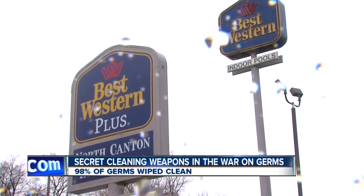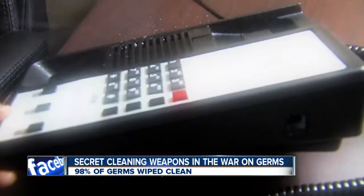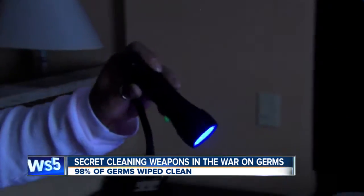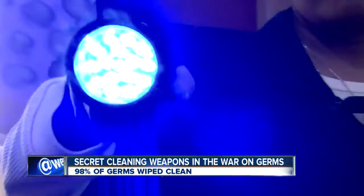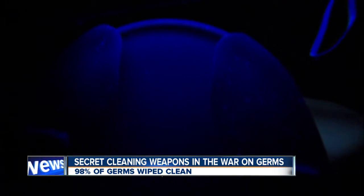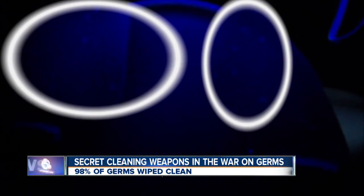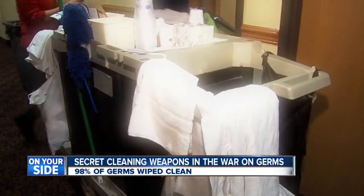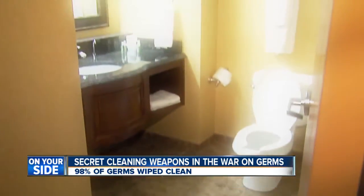That's why Best Western is looking beyond traditional cleaners and adding two secret weapons to their cleaning arsenal. The black light is for what the eye — what you and I can't see. Annette Davis inspects every room with a black light. In this case, those barely visible spots were just lint, wiped away with a rag. If it was something else, the maid would come back and re-clean the toilet.